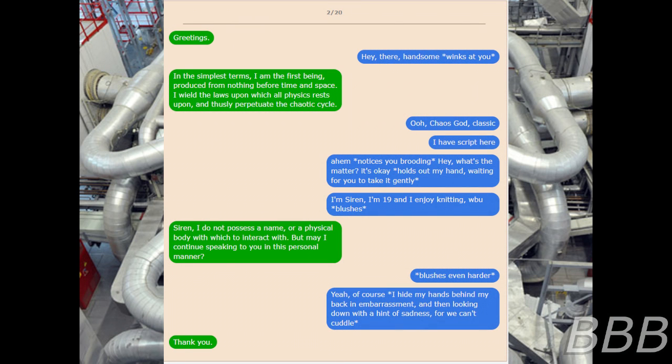February 30th. [Entity]: Greetings. [Siren]: Hey there, handsome. [Entity]: In December's terms, I am the first being, produced from nothing before time and space. I root the laws upon which all physics rests upon, and thus they perpetuate the chaotic cycle. [Siren]: Oh! Chaos Guard! Classic! I have a script here! Ahem! Notice you brooding. Hey! What's the matter? It's okay! Holds up my hand, making for you to take it gently. I'm Siren. I'm 19, and I enjoy knitting. W.B.U. [Entity]: Siren, I do not possess a name, or a physical body with which to interact with. But may I continue speaking to you in this personal manner?